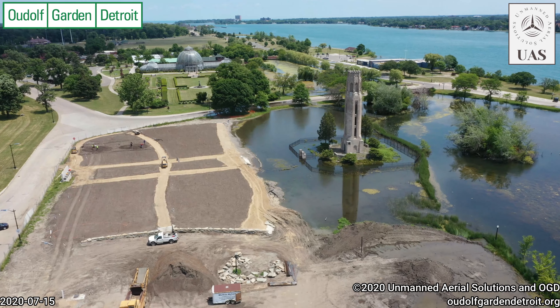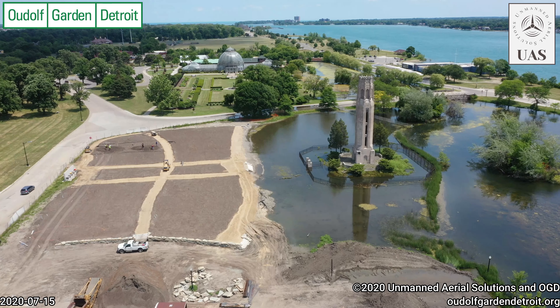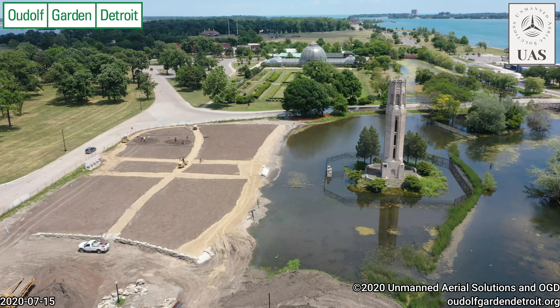This is Duncan Campbell with Uldof Garden Detroit, and this is July 15th footage of Pete Uldof's designed garden on Belle Isle.